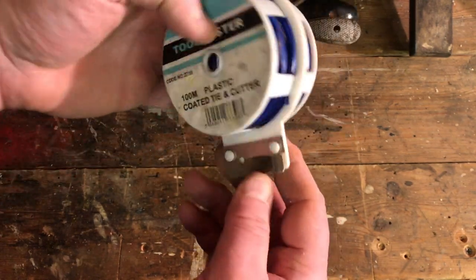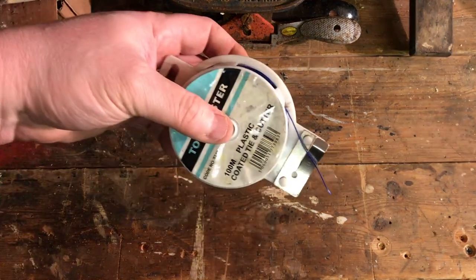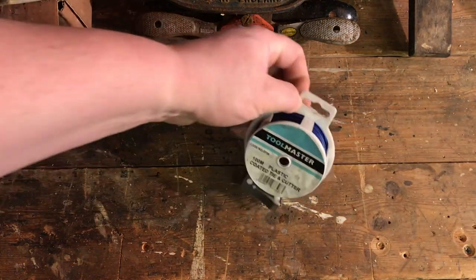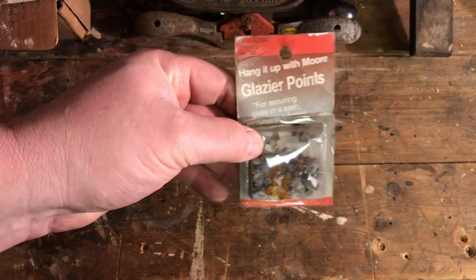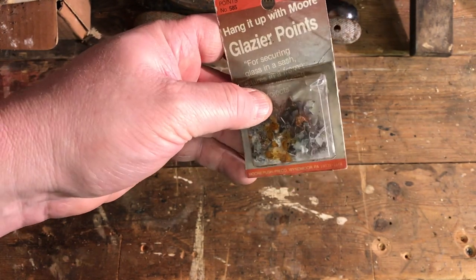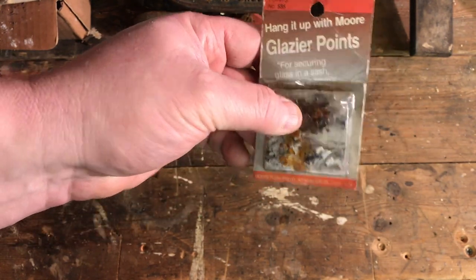I also got some plastic-coated tie/cable cord — 100 metres of it! This stuff is brilliant — you just pull it out, grab a bit, put it in the gap, push the button and it cuts off. These dispensers are bloody brilliant, great for gardening. And I've got some glazier points — you don't see these around anymore. They go into the side of the window frame to keep the glazing in place before you putty, on single-glazed windows.